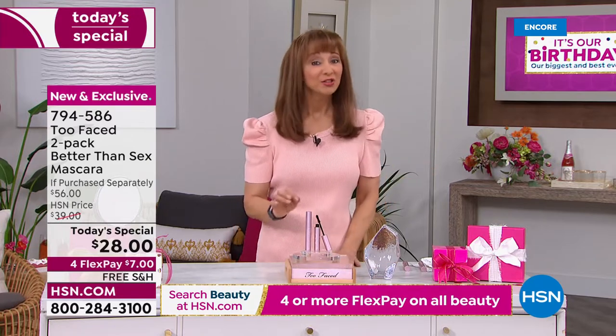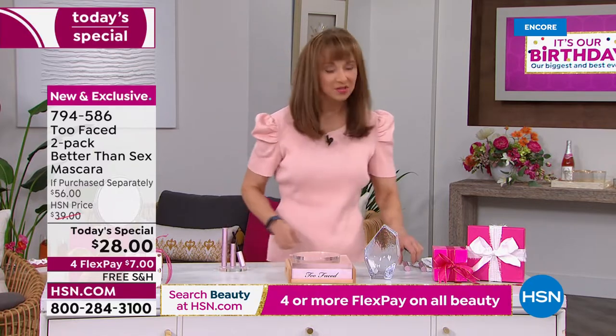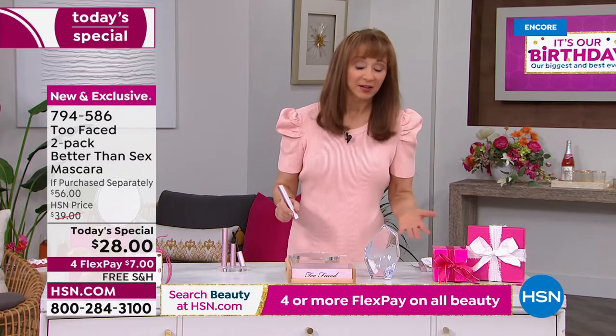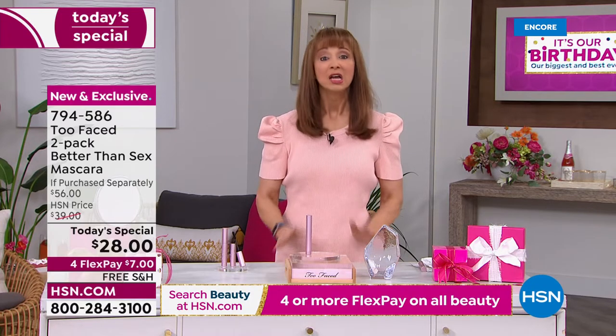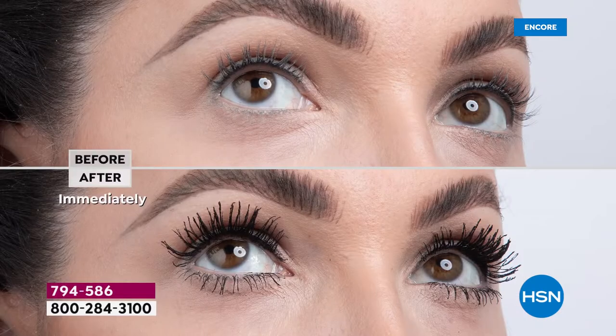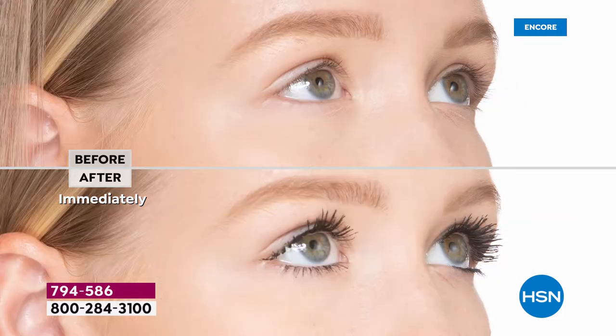If you haven't tried Two Faced, especially their Better Than Sex, you absolutely have to do it now. The value proposition is unbelievable. I was talking to the buying team about this one-day-only value, and frankly we're all nervous it's going to sell out before the end of the day. I don't care if you've tried volumizing mascaras, curling mascaras, or lengthening mascaras — this is not only the OG, it's the DNA of the brand. You don't become number one or beauty choice award winner unless you're doing something decidedly different.